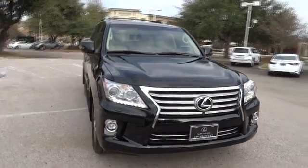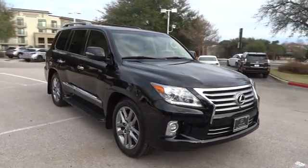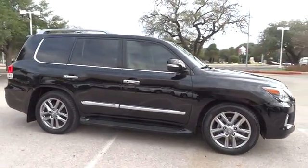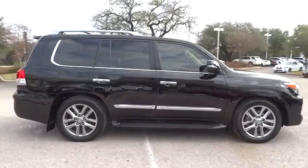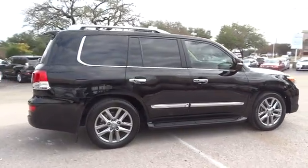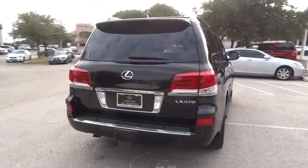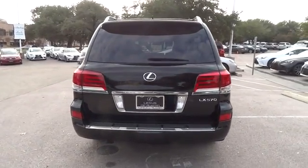The Lexus LX 570 is a destination in itself. This luxury SUV is where fortress meets sanctuary, with its 5.7-liter V8 engine churning out an impressive 403 pounds of torque and an interior that puts comfort and convenience first.